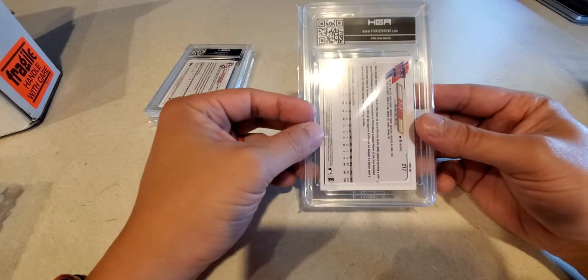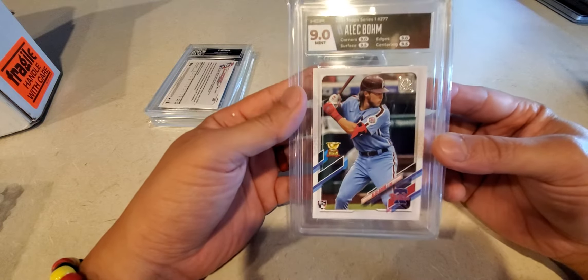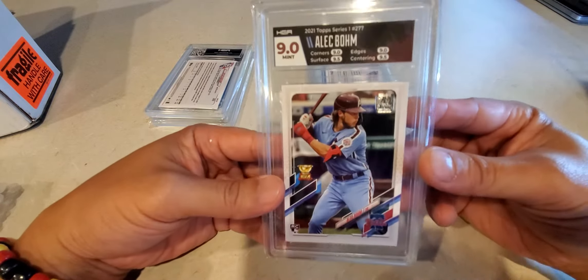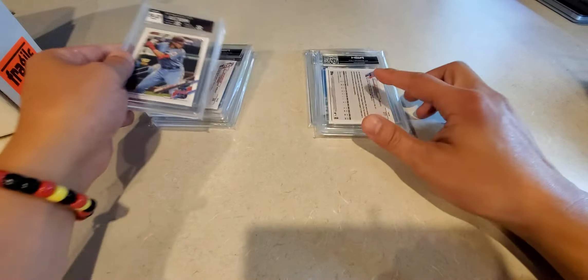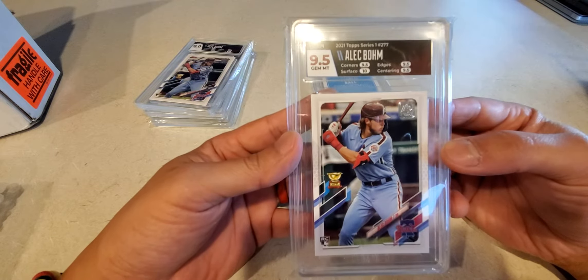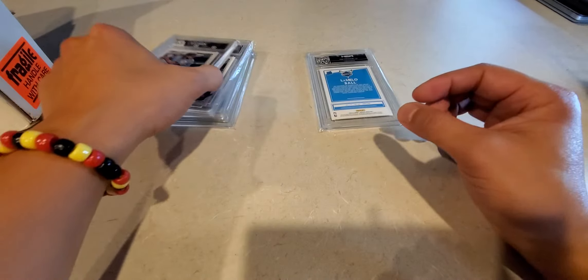Alec Bohm — nothing should be less than a nine, especially with the new cards. Nine for Bohm: nine corners, nine edges, nine-five surface and centering. Slabs look pretty good. Another one — gem. This one got a nine-five overall: ten surface, nine-five corners, nine-five centering. That's a win right there.